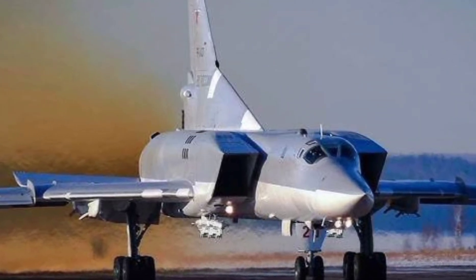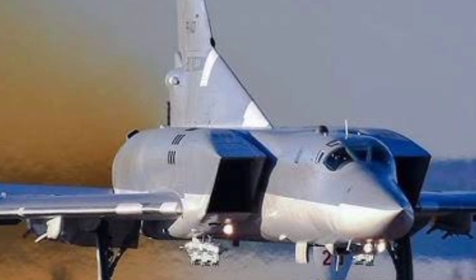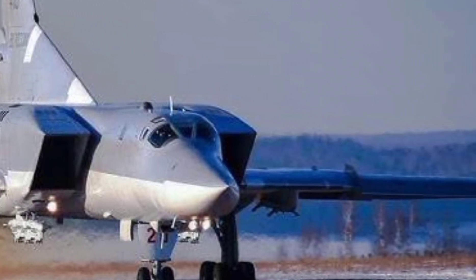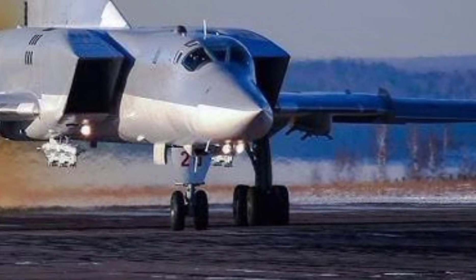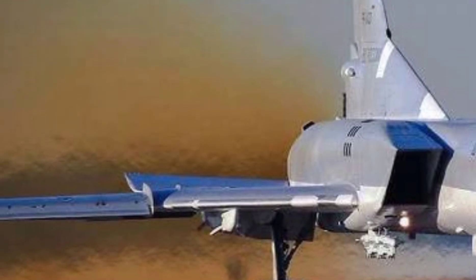The thunder rolls above the clouds — a sleek, powerful shadow cuts through the sky. This isn't your everyday aircraft; it's a Cold War beast that still dominates modern skies. Welcome to NextGenWorld, and today we're diving into the supersonic legacy of Russia's Tu-22M3, one of the most feared strategic bombers ever built.